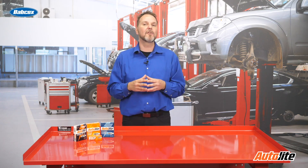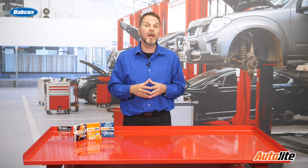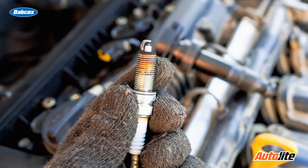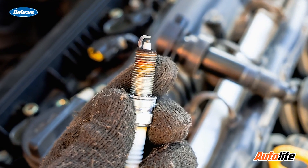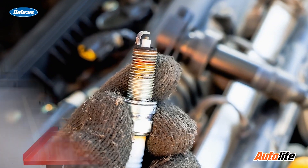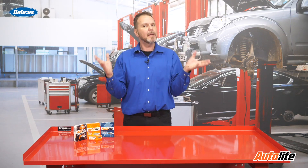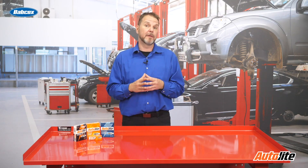Technician B is correct also. For combustion to take place, a spark is needed to ignite the air-fuel mixture in the engine. This is the job of the ignition coil. It is a type of electrical transformer. It converts the battery's voltage of 12 volts to the thousands needed to jump the spark plug gap, ignite the fuel, and ultimately start the engine.